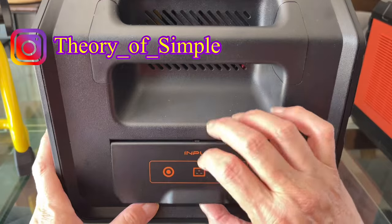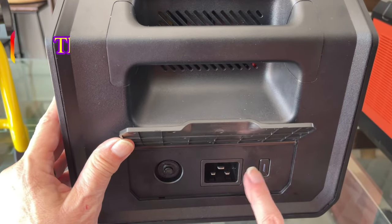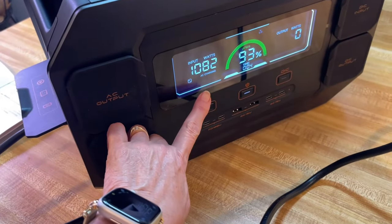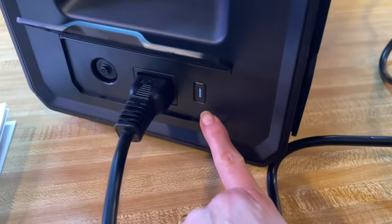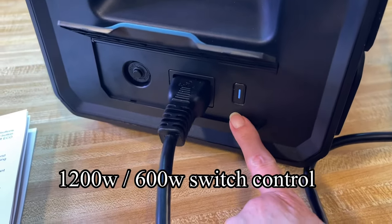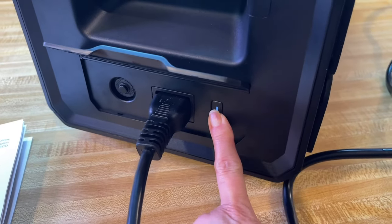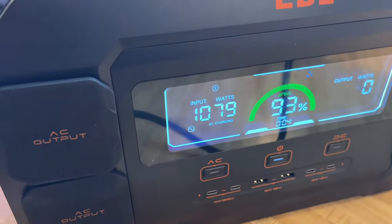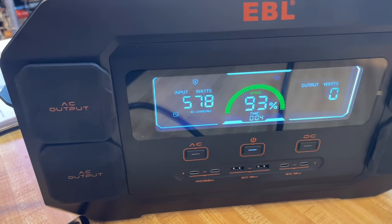The fastest way to charge this battery is to plug it in through the wall. You can see it's charging at just under 1100 watts because I have the AC input set to switch between 600 and 1200 watts. If I turn that off, it drops down to about 600 watts of charging, so it charges a little bit slower.